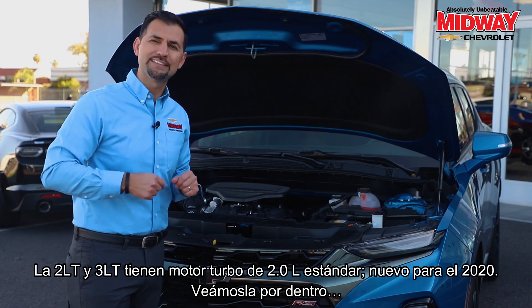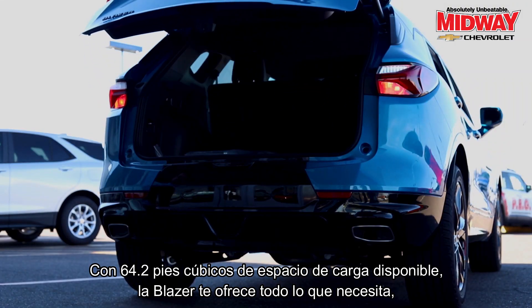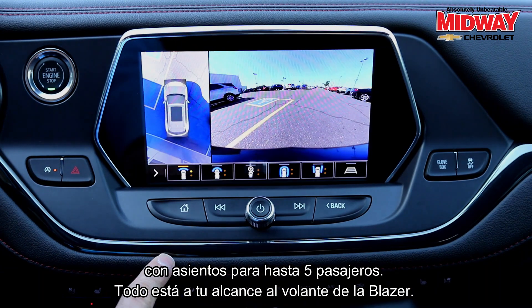Are you ready to see what's cooking on the inside? With an available 64.2 cubic feet of cargo space, the Blazer has you covered. It seats up to five passengers, with everything at your fingertips behind the wheel.